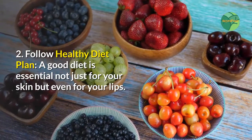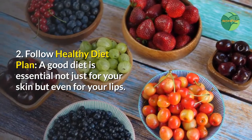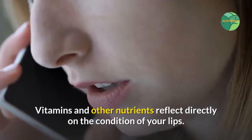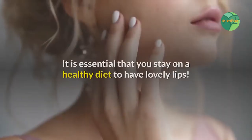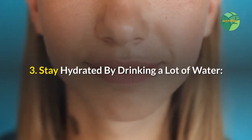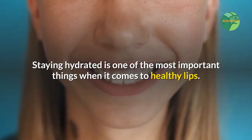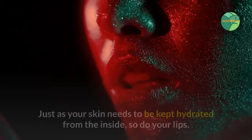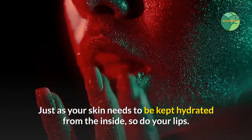Tip two: follow a healthy diet plan. A good diet is essential not just for your skin but even for your lips. Vitamins and other nutrients reflect directly on the condition of your lips, so it is essential that you stay on a healthy diet to have lovely lips. Tip three: stay hydrated by drinking a lot of water. Staying hydrated is one of the most important things for healthy lips — just as your skin needs to be hydrated from the inside, so do your lips.